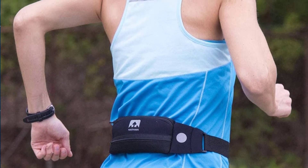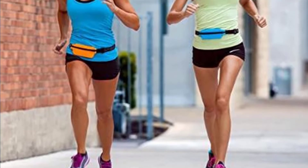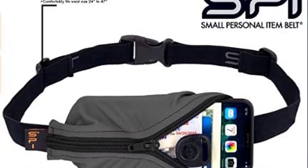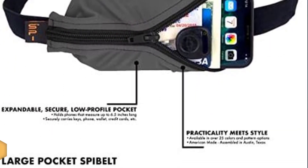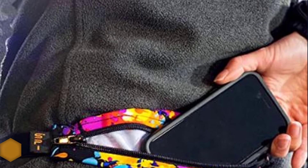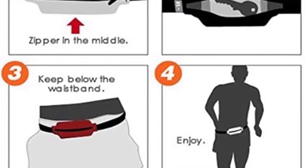Number 1: the SPIbelt Running Belt. The SPIbelt may look small, but this sleek belt expands and can securely hold a cell phone, keys, and other small personal items. The performance series model features an increased pocket size so it can hold large phones. It also has a weather-resistant zipper to keep valuables dry while on the run.